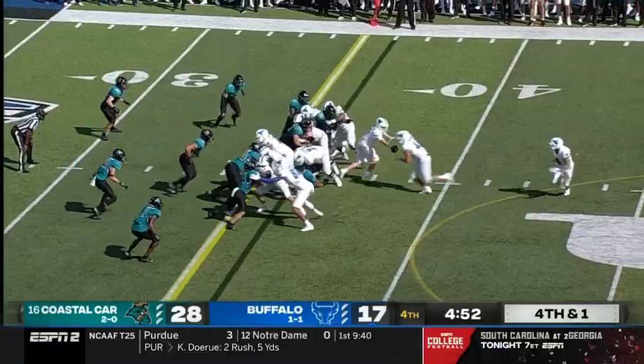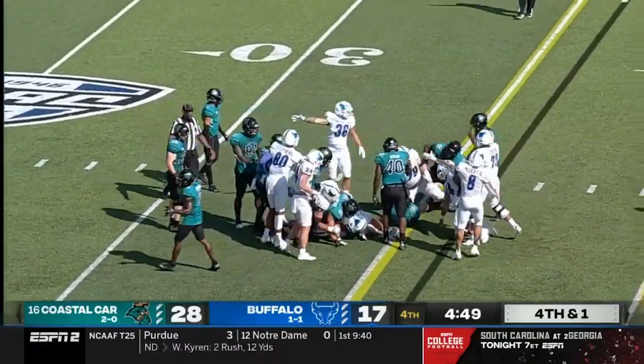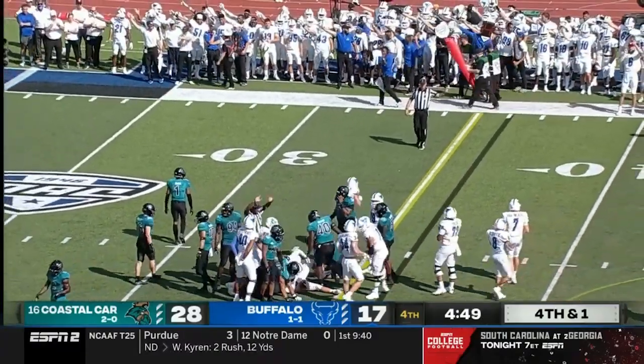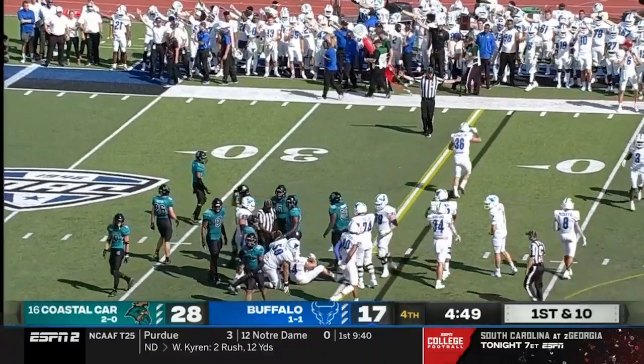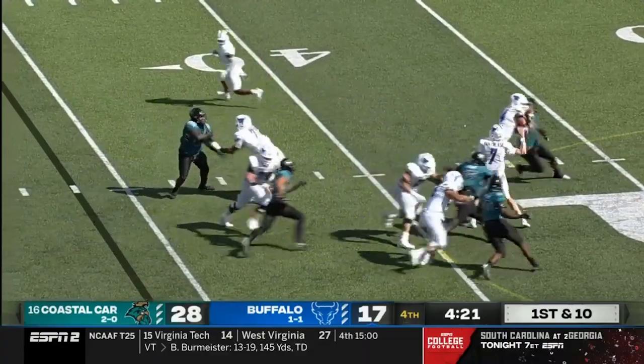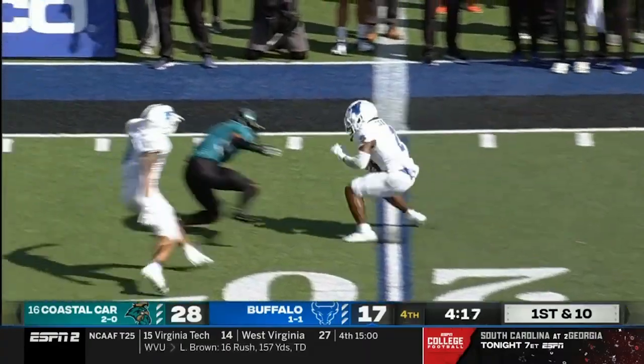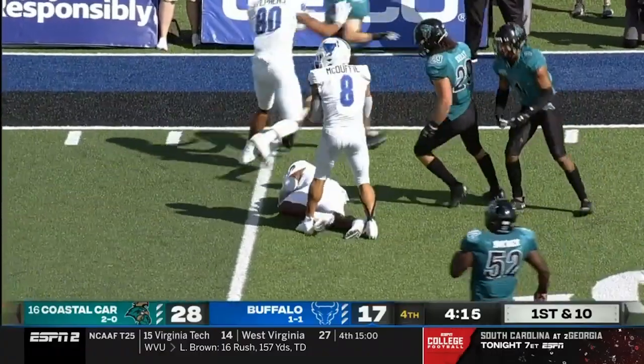Fourth and one for Buffalo — handoff is to their big tight end Jake Molinich, who picks up the first down. Vantrese out of the shotgun, fakes the handoff, looking to pass, finds his running back Cook out of the backfield — all alone, dancing in space.